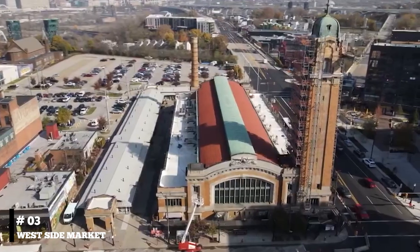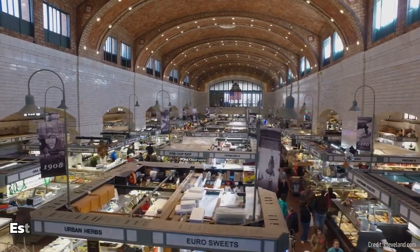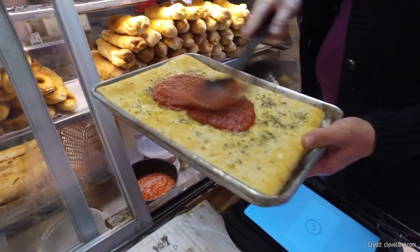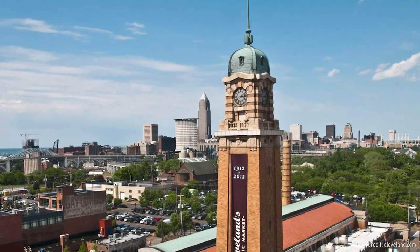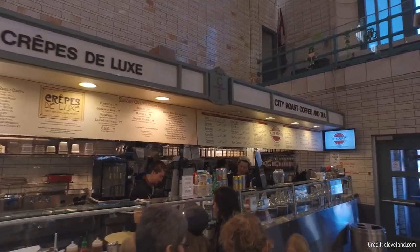At number three, we have the Westside Market. This historic market, established in 1912, is home to over 100 vendors offering a variety of goods. From fresh produce and artisanal cheeses to ethnic specialties and homemade desserts, you're sure to find something tantalizing. The market's stunning architecture, with its iconic clock tower, adds an old-world charm to your shopping experience.